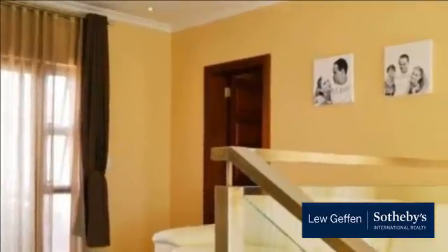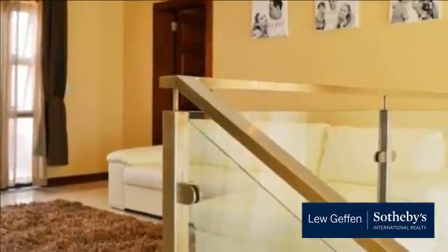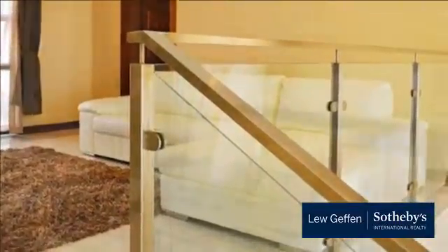Main bedroom with lots of cupboard space and very attractive full bathroom. Second full bathroom. Large patio completes the upstairs living.